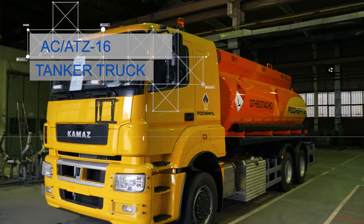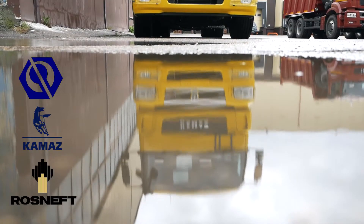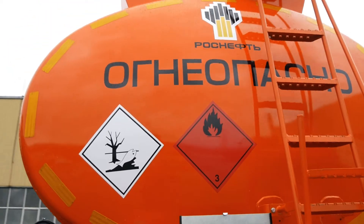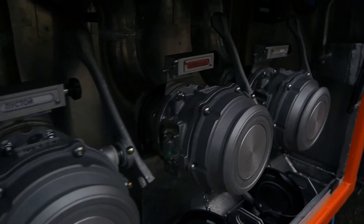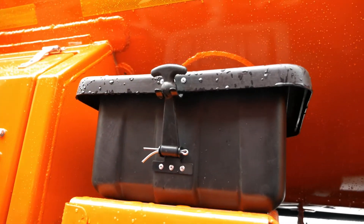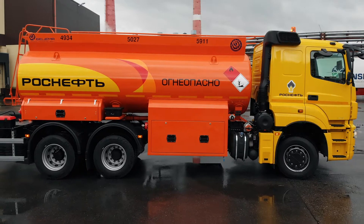The ACATZ-16 fuel tanker truck is a joint Bisama-Kamaz project designed according to the statement of work by Rosneft Oil & Gas Company and intended for transportation and temporary storage of light petroleum products. The tanker truck complies with the current requirements of norms and specifications for products of this class and ensures safe vehicle service and transportation of dangerous goods.